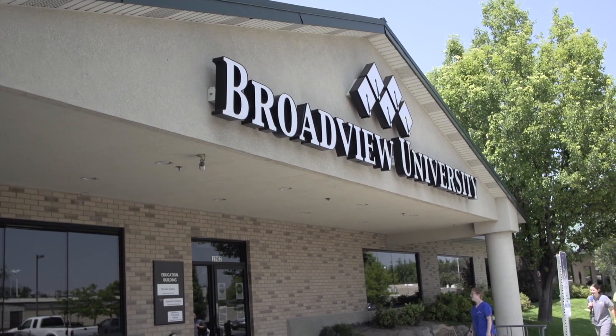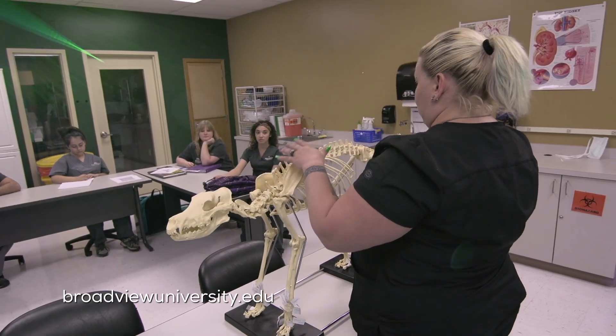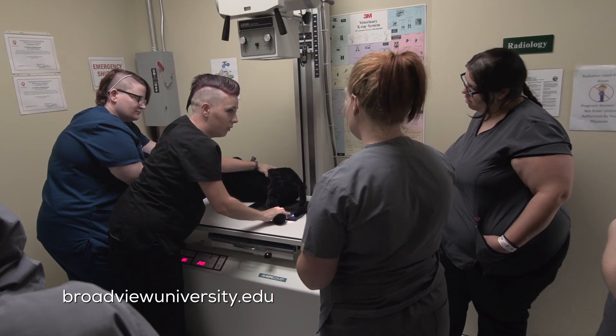Veterinary technicians are important because they are the heart of the veterinary clinic. Broadview University is the only vet tech school in Utah that is accredited.